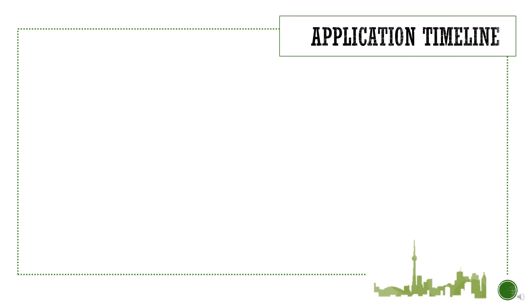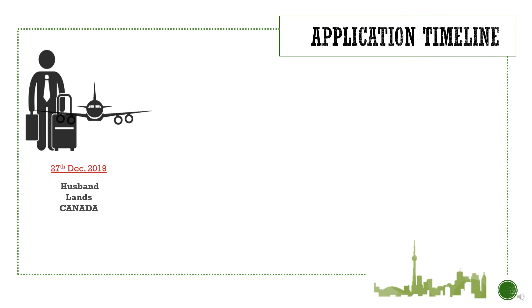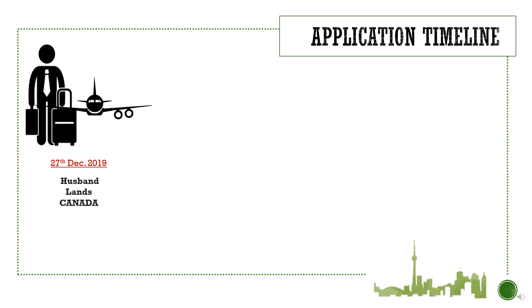Let's begin with my application timeline. On 27th December 2019, my husband landed in Canada. He was enrolled in Georgian College, Barrie, Ontario. After that, I took a month's time to apply for my visa. During this period, I completed arranging all the documents. Since we require certain documents from our spouse, it is better to wait at least a month.